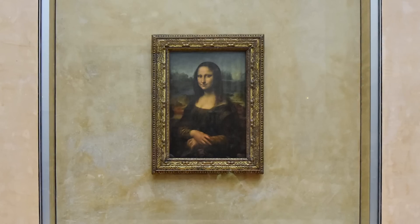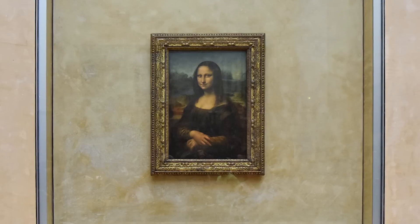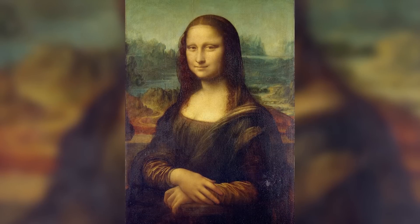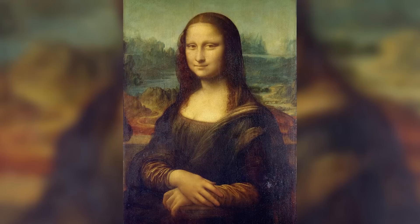The true genius is that Leonardo created two completely different paintings merged into one. Depending on which part of the painting you focus on, your brain processes a completely different image and emotional experience.